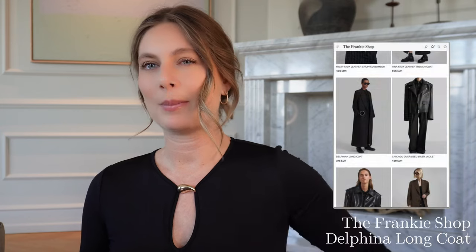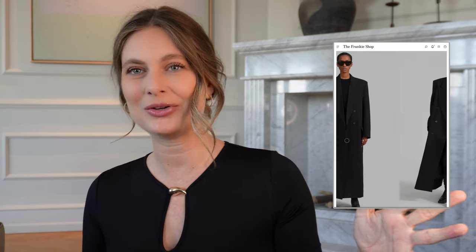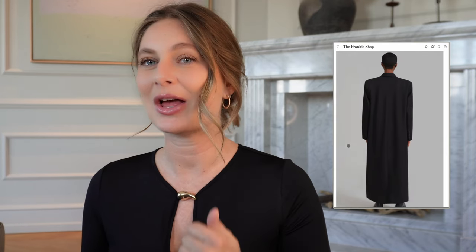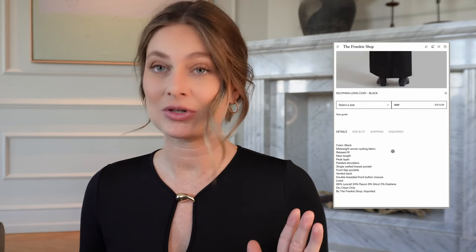That was all for my April favorites — now let's move on to what's on my wish list, a mix of interior and fashion. The first item is a double-breasted long blazer from the Fankyshop. I love blazers — they're so chic and elegant and elevate every outfit. In this transitional spring-to-summer period you need something lightweight, and this is the perfect transitional coat slash long blazer. It was sold out for a while but just came back in stock.